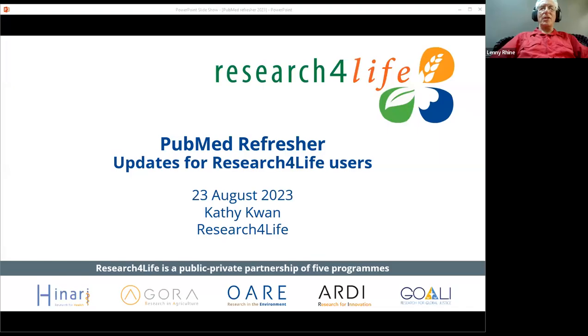Please keep putting your names in the chat so we can see where everyone is from. Before retirement, Kathy was a staff scientist at the U.S. National Library of Medicine. She worked on their PubMed and PubMed Central teams, led the Link Out Project, and coordinated the PMC International Program. She asked about working with Research for Life at one of the Medical Library Association meetings, and it's been a great, productive interaction.